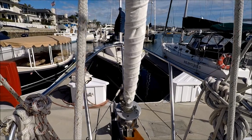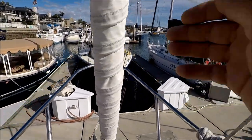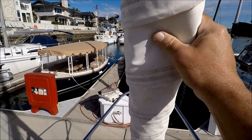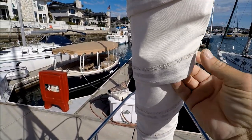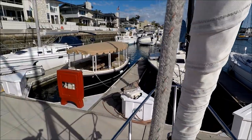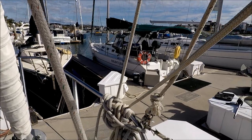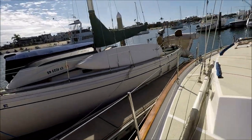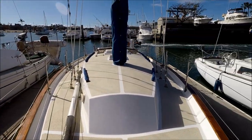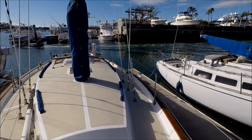Here at the bow again, we've got our roller furling. The canvas is nice and soft, supple. Circling behind us, we have a view aft of the vessel.